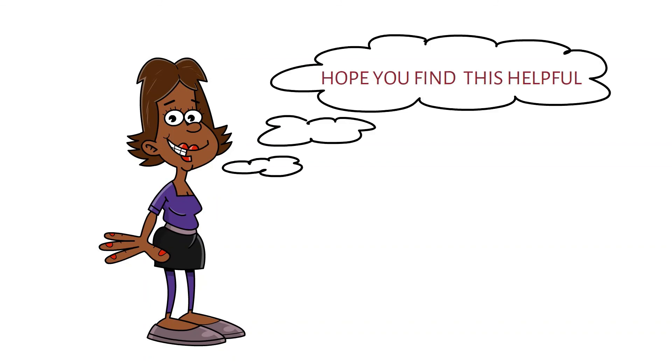I really hope you find this helpful as you go through your acne journey. Thank you.